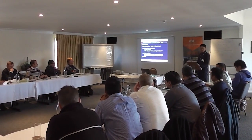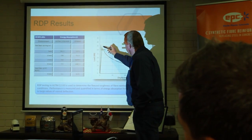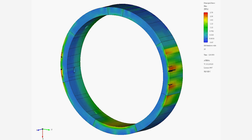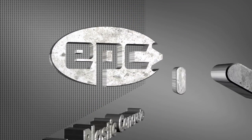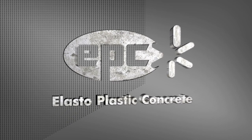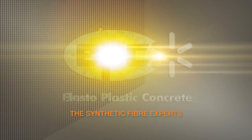EPC's team of industry leaders deliver expert shotcrete and concrete advice, expert synthetic fibre reinforcement advice, and engineered and finite element analysis designs. When performance matters, choose Elasto-Plastic Concrete for synthetic fibre expertise.